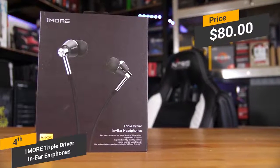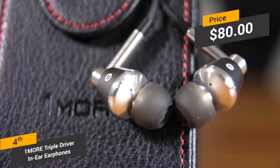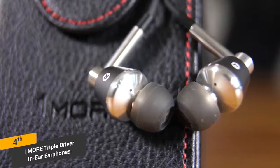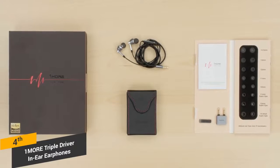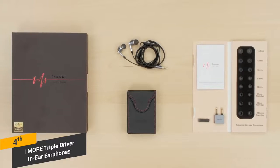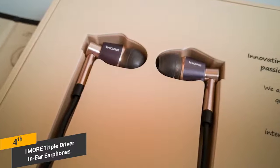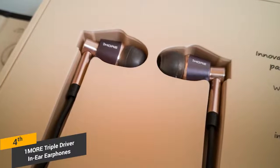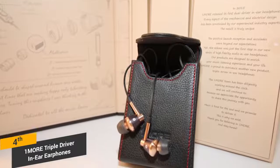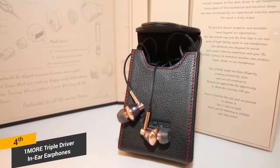Coming in at about $80, the OneMore Triple Driver earphones are one of the best in-ear headphones on the market. They offer a nice full sound with professional tuning and a microphone for taking calls. The ergonomic design makes them comfortable to wear even for extended periods of time. If you want to find a quality pair of in-ear headphones, these are the one option you should seriously consider. While certain aspects may be a bit flimsy, they are still fairly durable overall.